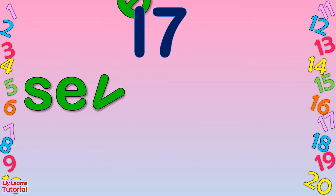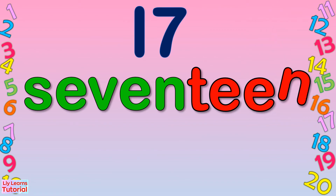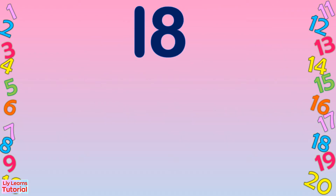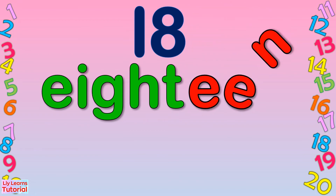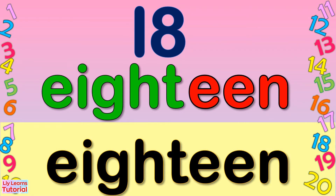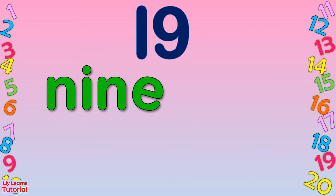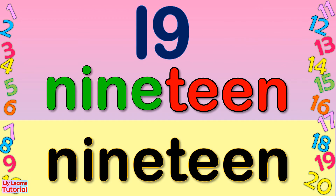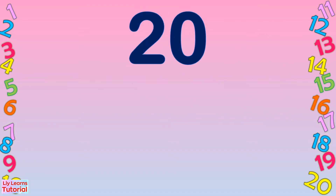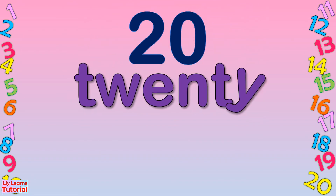S-E-V-E-N-T-E-E-N. Seventeen. Eighteen: E-I-G-H-T-E-E-N. Eighteen. Nineteen: N-I-N-E-T-E-E-N. Nineteen. Twenty: T-W-E-N-T-Y. Twenty.